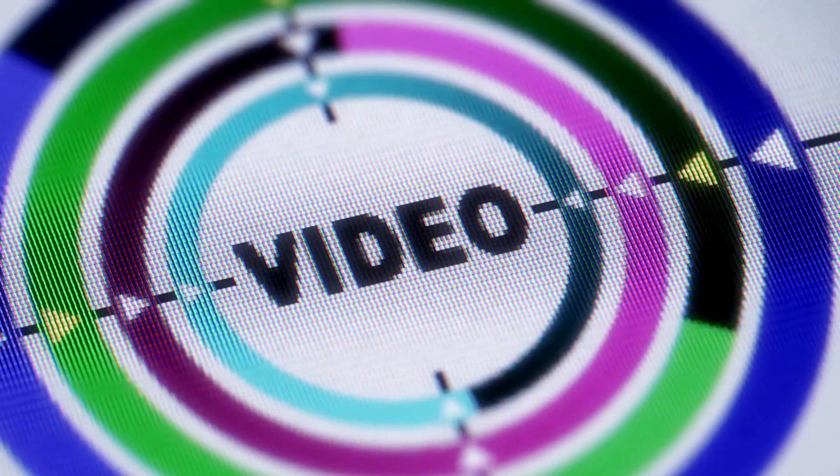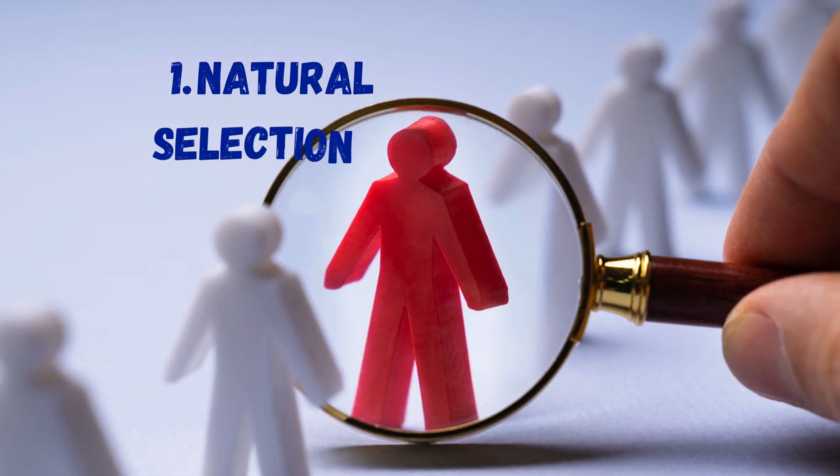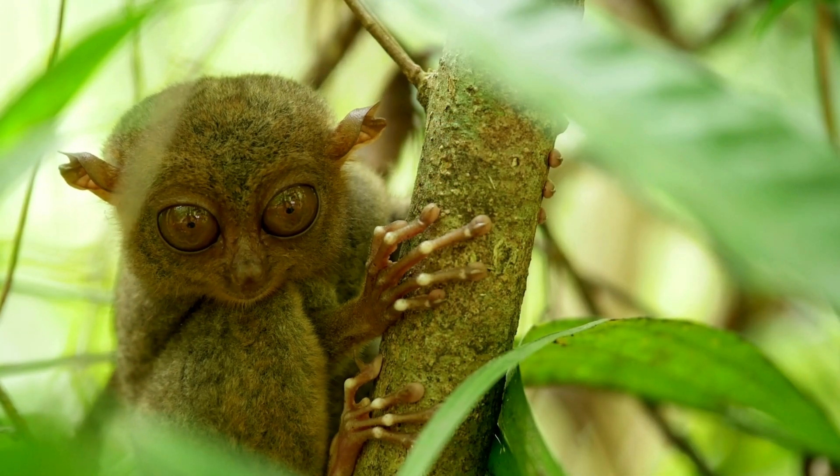By the end of this video, you'll never look at life the same way again. Number 1: Understanding natural selection. Let's start with the backbone of evolution — natural selection.